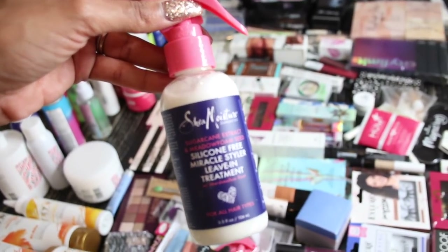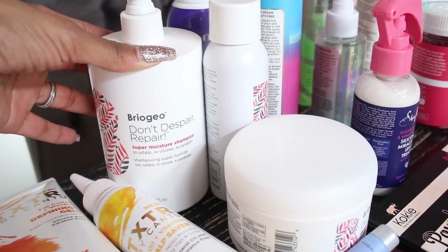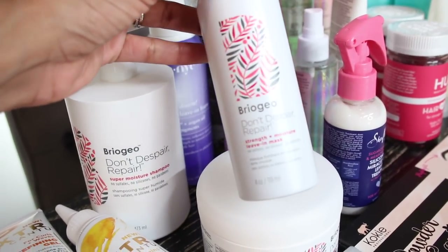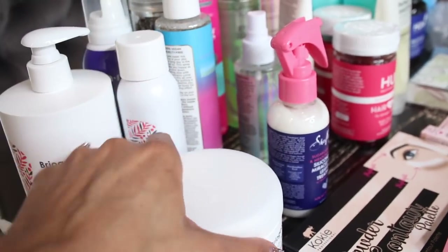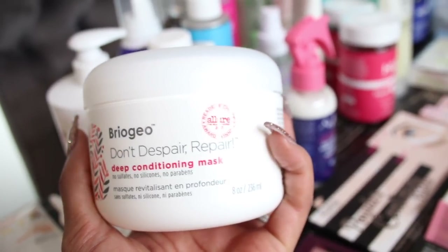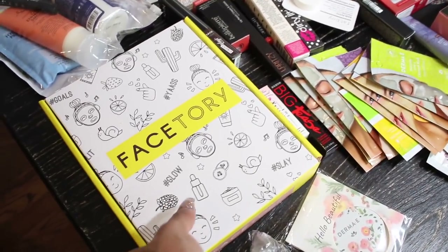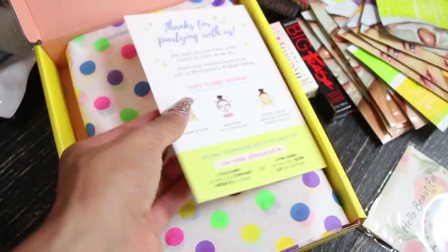I also visited Briogeo, so I have the Briogeo Don't Despair Repair shampoo, their strength and moisture leave-in mask, and I finally got the full size of their deep conditioning mask. Moving back over here, let's open this box from Face Tori.